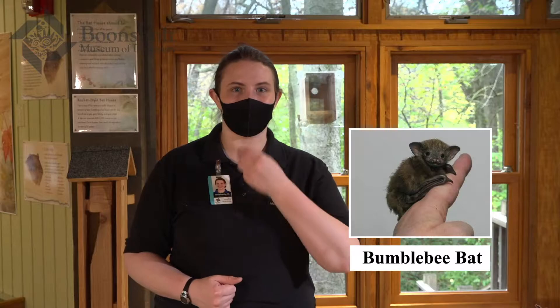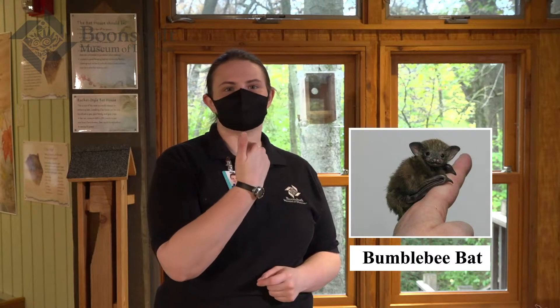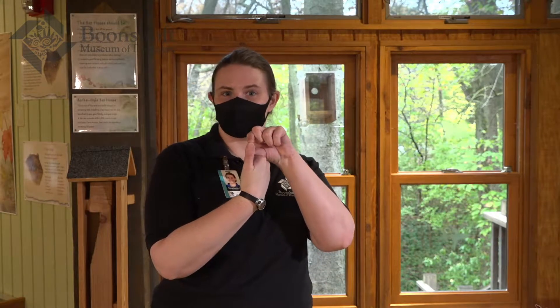A lot of people think those big bats must be scary, but they are actually vegetarians — not vampire bats or anything like that. They are fruit eaters, so they help us out a lot and are not going to hurt you. The smallest species of bat in the world is called the bumblebee bat, and it's about the size of a thumb — one of the smallest mammals in the world. So bats are very diverse and come in all different shapes and sizes.